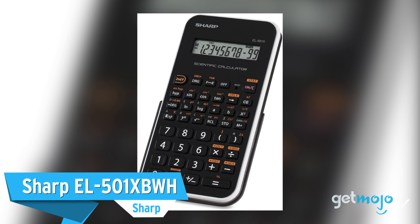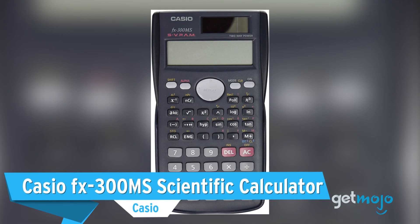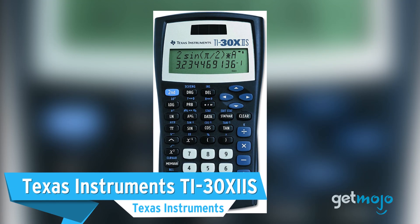Before we reveal our final pick, we wanted to give a few other solid calculator choices a shout-out: Sharp EL501XBWH, Casio FX300MS Scientific Calculator, and Texas Instruments TI-30XIIS.